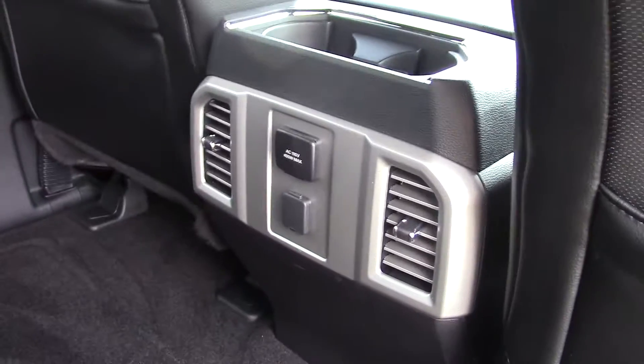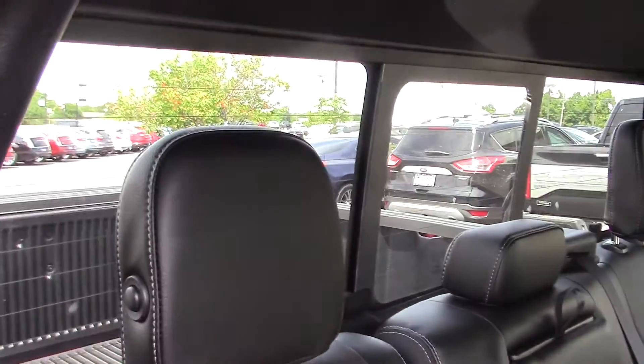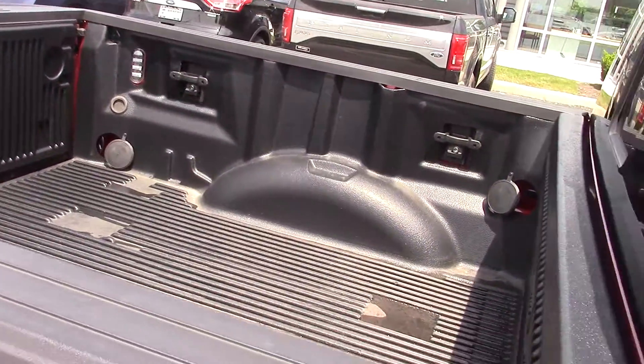In the back we have a 12-volt and a 110, 400-watt outlet. Again, power sliding rear window with defrost. Also has the LED bed lighting.